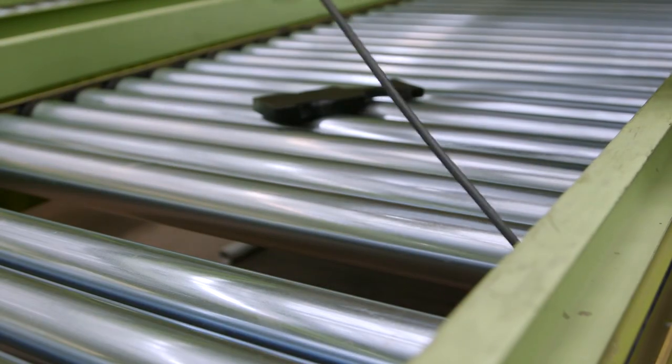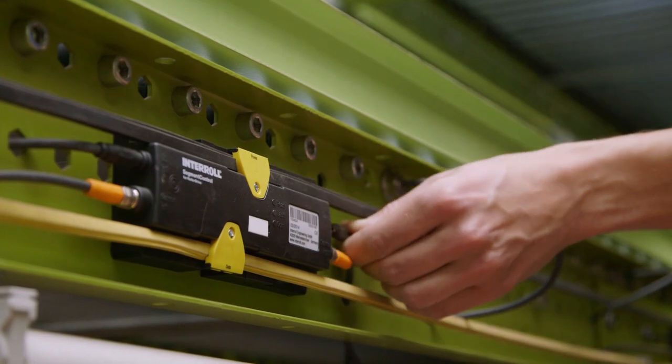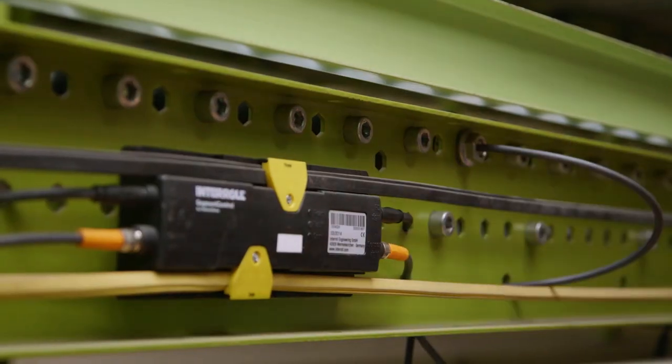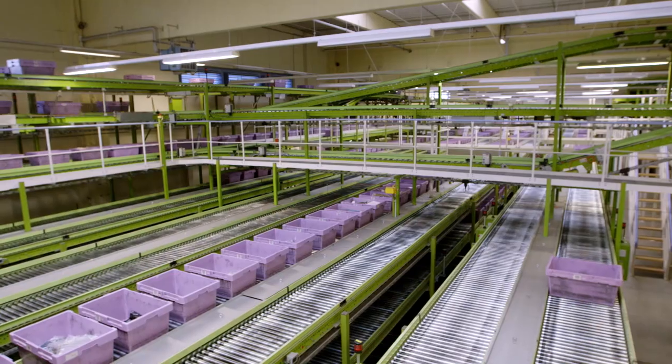The technical and maintenance department can upgrade the systems step-by-step during operation, though only four hours per day are available to do this. We built in this technology based on our expectation that we would be able to save energy. At the same time, however, we noticed in trials how quiet it is — a success we never really expected and are quite pleased about. We expect to see the same result in the buffer area as well.